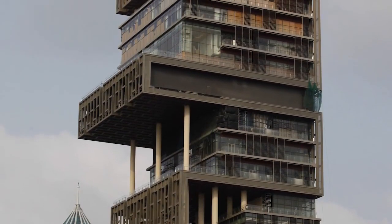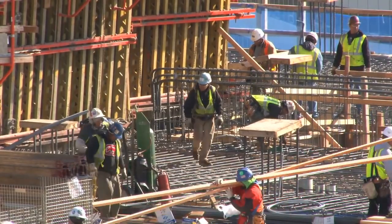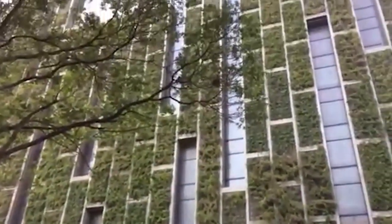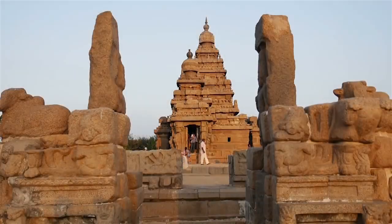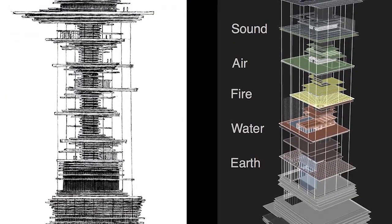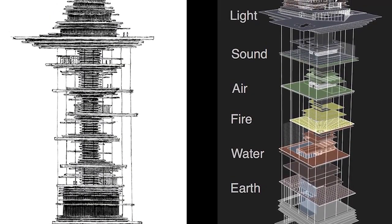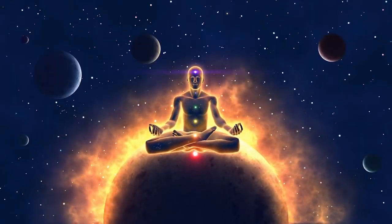Considering the unique shape of the skyscraper, and the fact that its construction costs ten figures, it'd be a fair assumption to presume the design is symbolic — and that assumption would be correct. This incredible structure was meticulously crafted with Hindi influence and generously laced with religious symbolism. Within the 27 stories, there are six sections meant to reflect earth, water, fire, air, sound, and light. These elements were placed from bottom to top to mimic not Avatar: The Last Airbender, but the ascension to enlightenment.